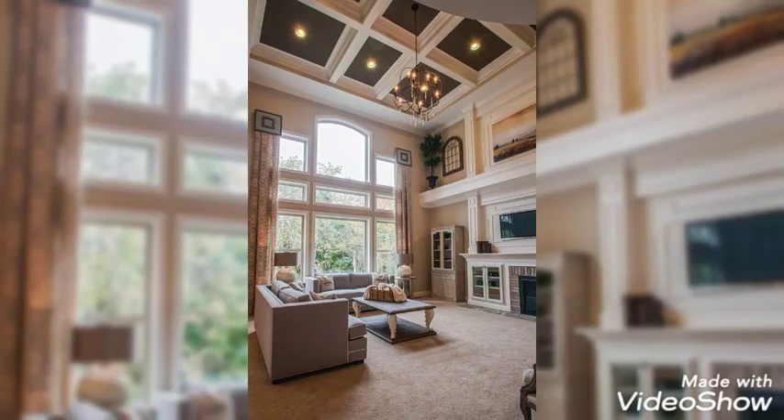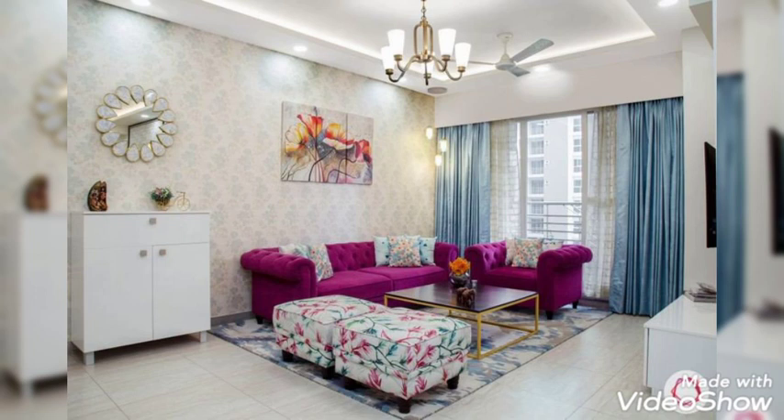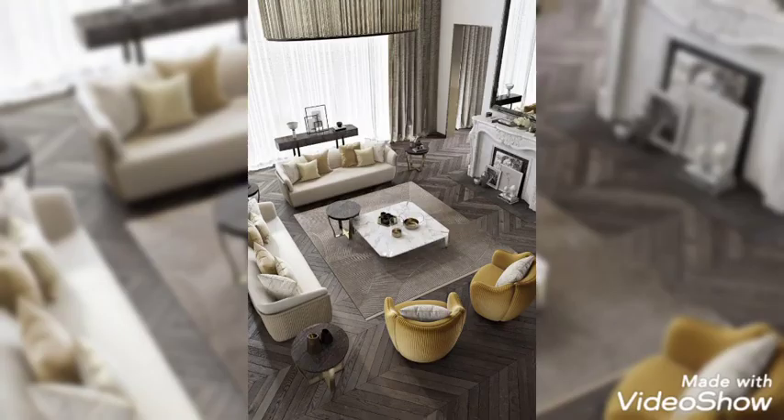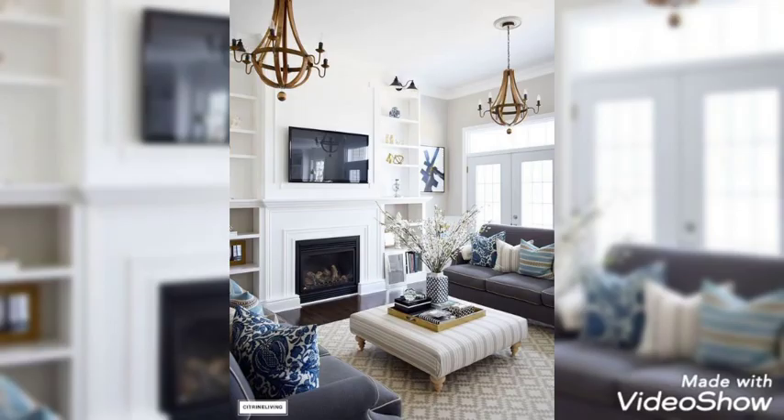Soft gray upholstery and pale wooden furniture creates a relaxed and welcoming look. Choose a classic sofa as the centerpiece, then introduce pattern with a mix-and-match collection of patterned cushions and a geometric rug.